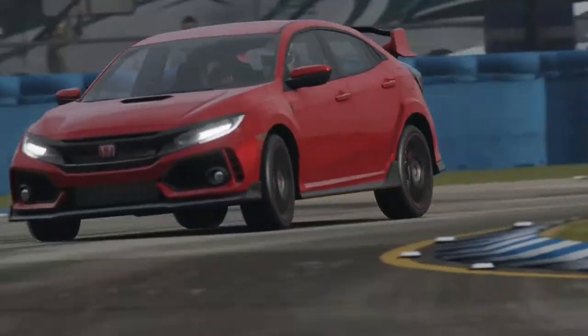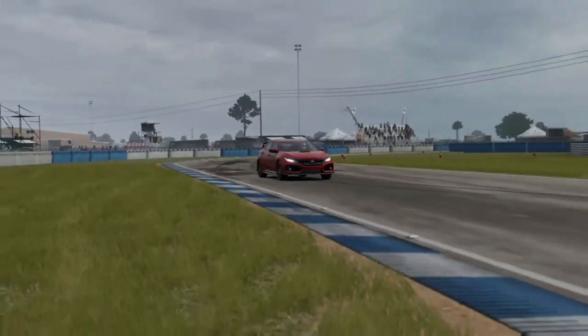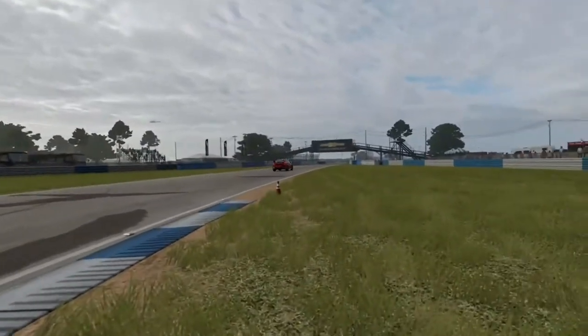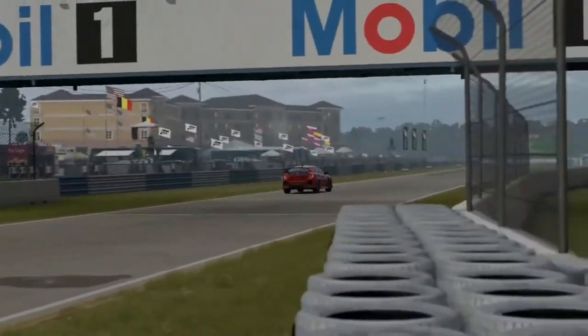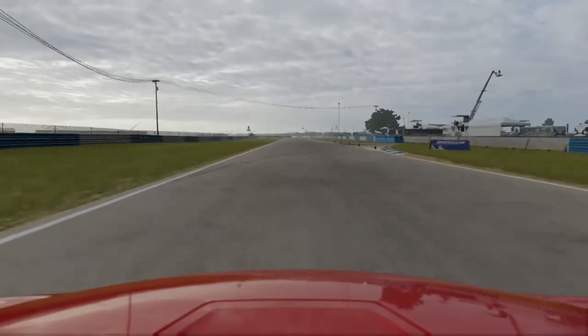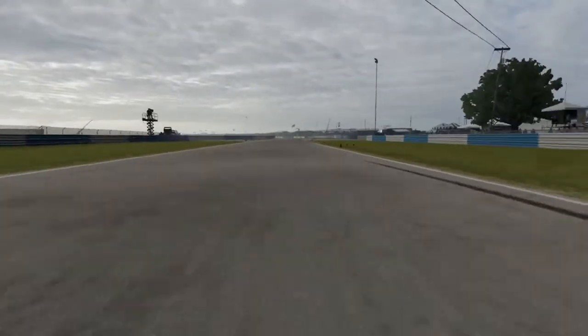As for the handling — it's front-wheel drive with over 300 horsepower, so you'd expect it to understeer. But they've created some sort of miraculous differential that just stops it from understeering. The handling on this thing is simply amazing.